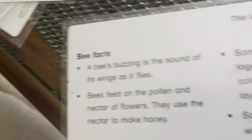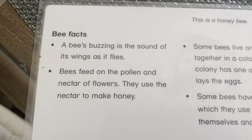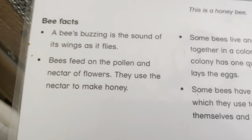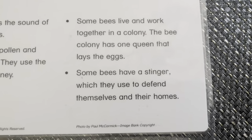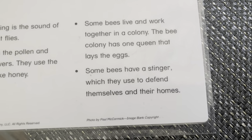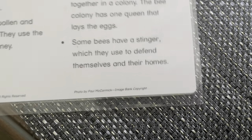Bee. This is a honeybee. A bee's buzzing is the sound of its wings as it flies. Bees feed on the pollen and nectar of flowers. They use the nectar to make honey. Some bees live and work together as a colony. The bee colony has one queen that lays eggs. Some bees have a stinger which they use to defend their homes.